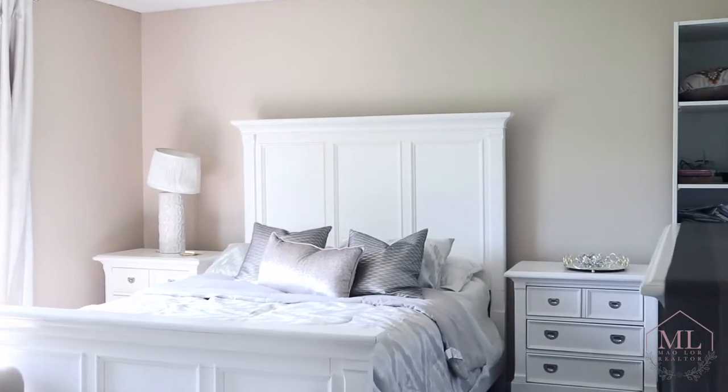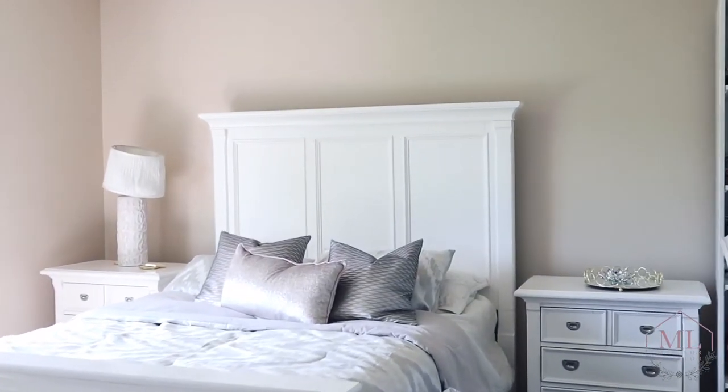Lighting also matters. Definitely open up the windows and turn on the lights. That will allow a lot of natural lighting to come in and it will set good emotions.